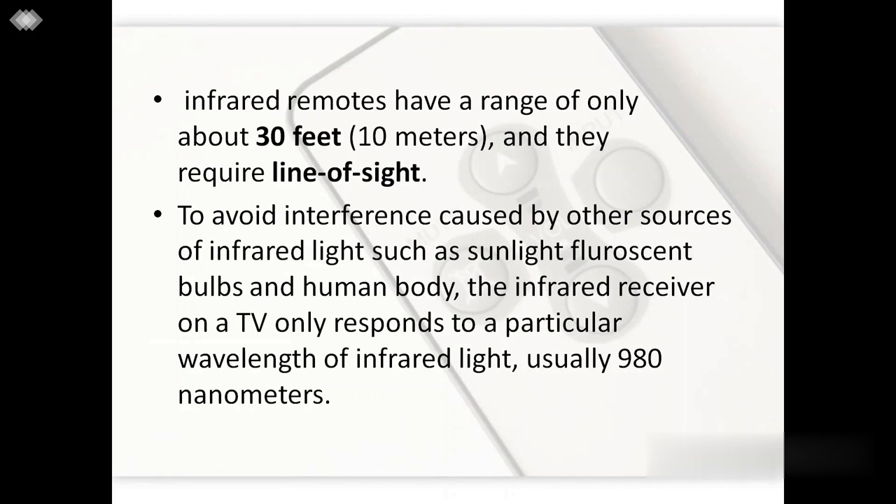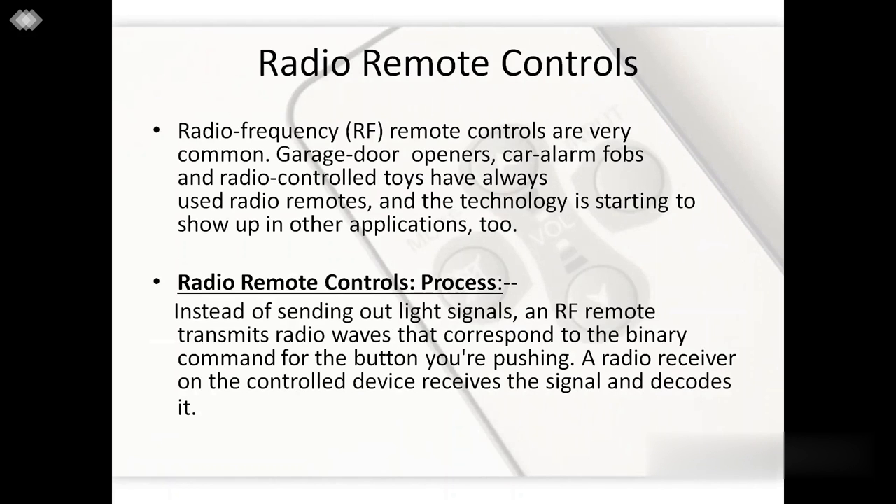Infrared remotes have a very short range of about 30 feet, which is far less than what is used by radio frequency remote control systems, and they require a line of sight. To avoid interference caused by other sources of light in the surrounding environment, such as sunlight, bulbs, or the human body, the infrared receiver on the TV or control device only responds to a particular wavelength of light, which is generally 980 nanometers. This concludes the section on infrared remote control.